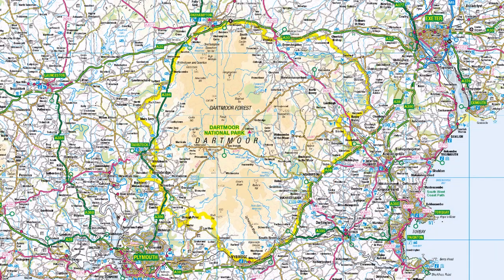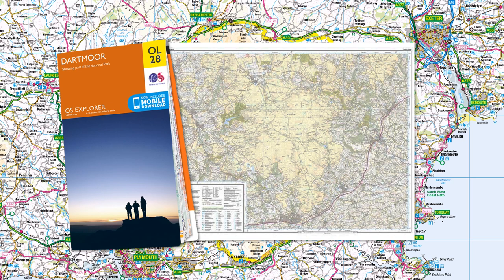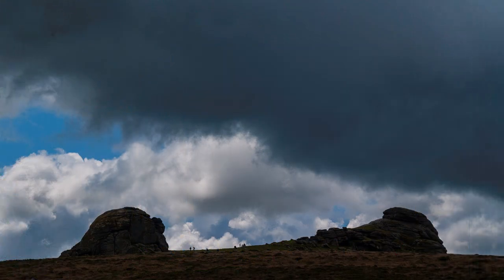For reference, use Ordnance Survey Explorer Map OL28. It covers almost the entire national park in great detail, useful for touring and essential for walkers. Appropriately clad, of course, in warm clothing, as the weather can be unkind and change suddenly.